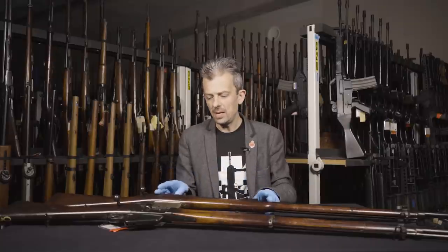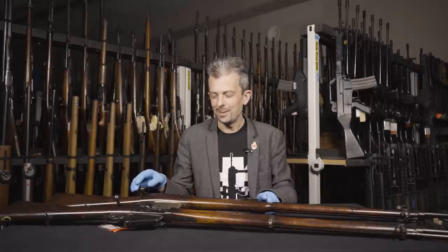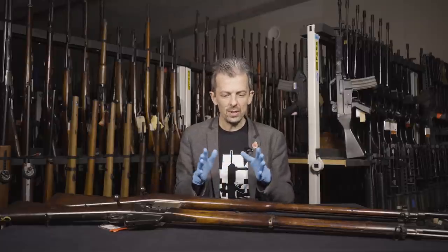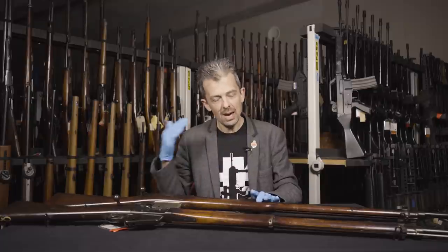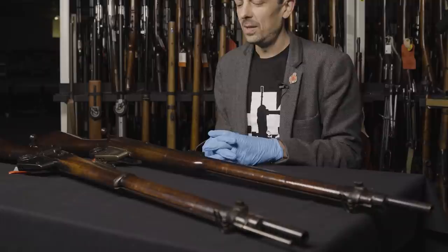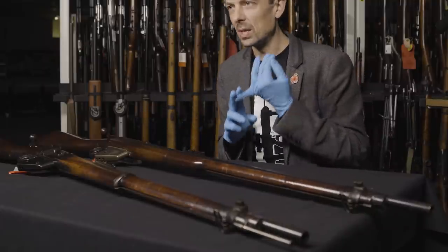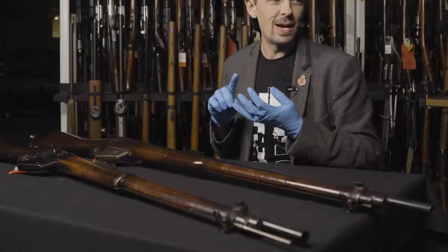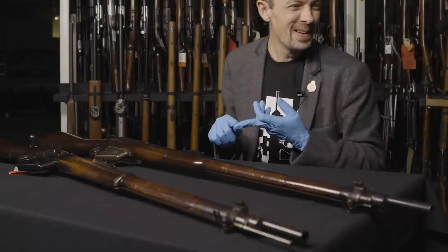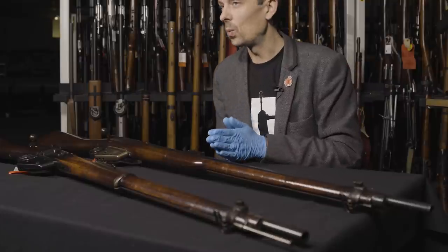This trials rifle would have gone head-to-head with the Owen Jones and the Bethel Burton — it sounds like a comedy double act. The Owen Jones and the Lee were deemed satisfactory to carry on to the next stage of trials. The Bethel Burton unfortunately had a number of issues: extraction and ejection were unsatisfactory, the elevating spoon broke during firing, and an improved action was proposed but not submitted. So the Bethel Burton was rejected.